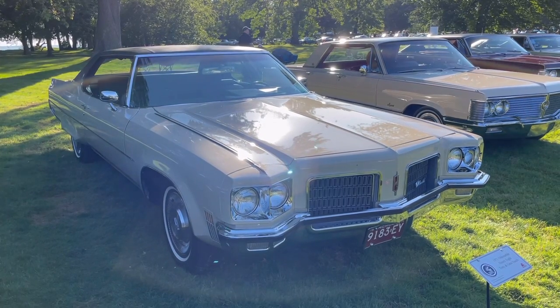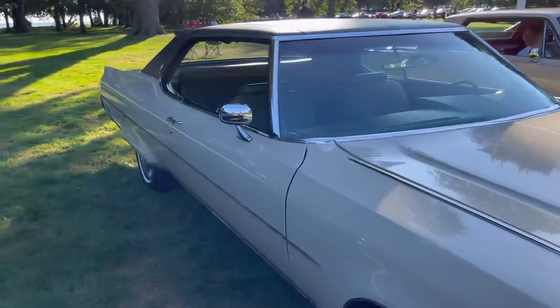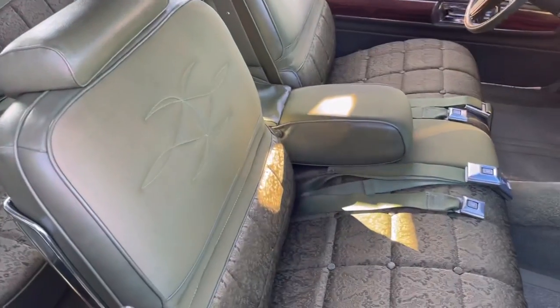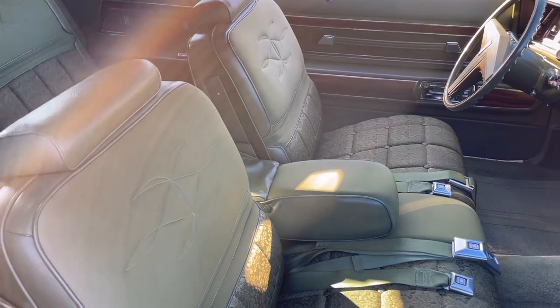The 1971 does have unique front-end styling. In 1972 it changed, and again in 1973 as bumper standards evolved. Not sure if I like the '71 or '72 the best, but the '71 is a good-looking one for sure. And look at this green brocade interior with the embroidery on the top.